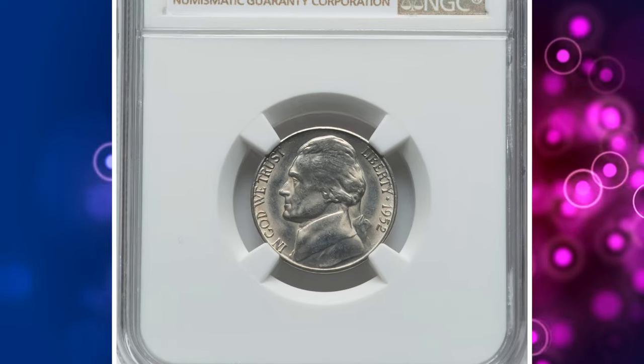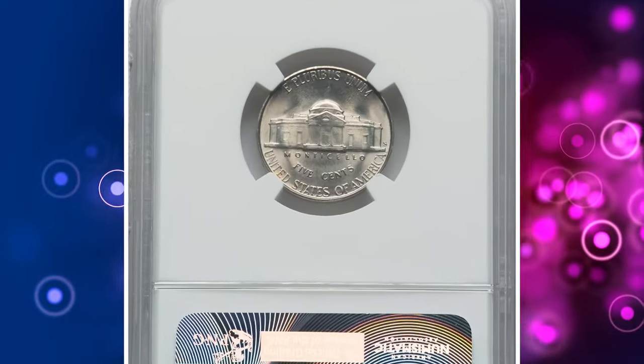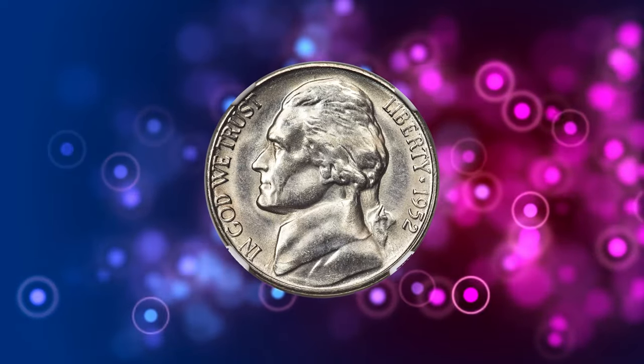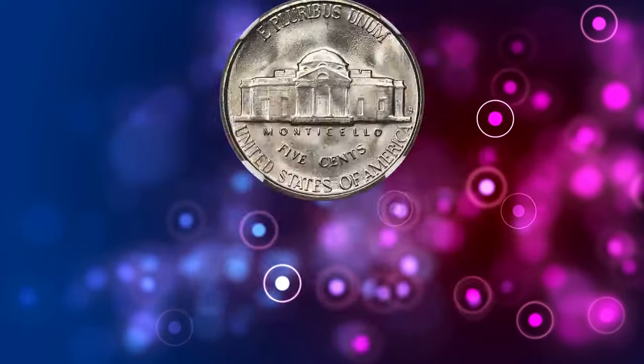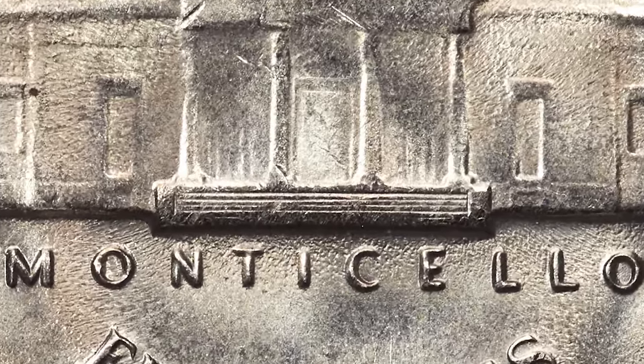Number 7: 1952 S Jefferson Nickel, graded as MS67 Full Steps by NGC. According to the grading service, the typical 1952 S nickel is weakly struck at its centers and may reveal shallow lettering from overpolishing of the dies to extend their useful lives. Often seen as luster that is smooth but not especially bright.